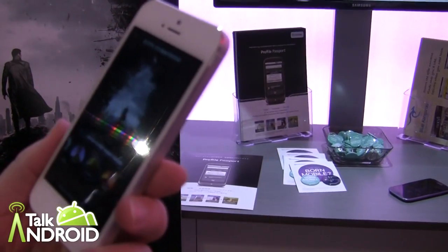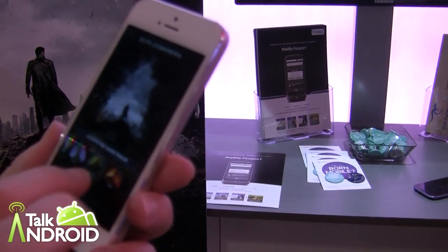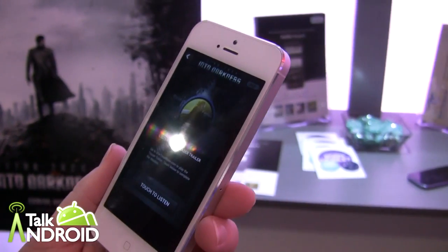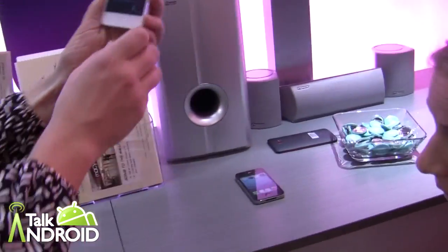This will be available on Android — right now we're showing it on an iPhone. And then there's the sound feature, which is newer to the Gimbal solution, just launched in June. I'm going to take you over here to see the speakers.